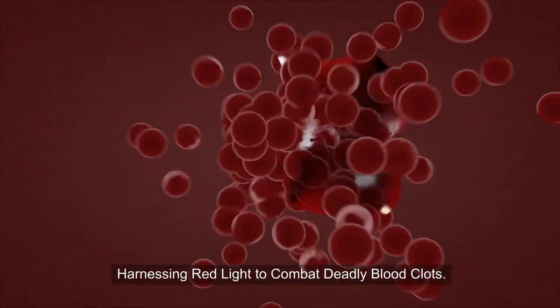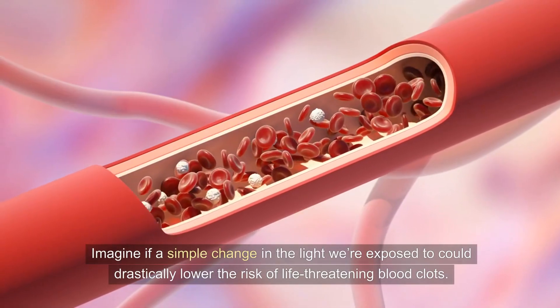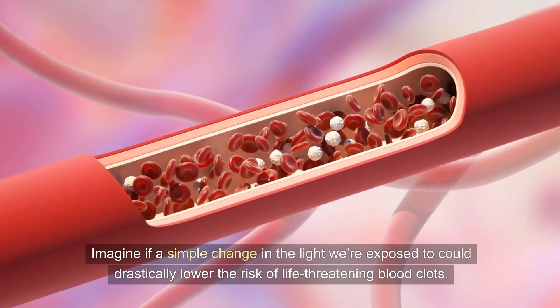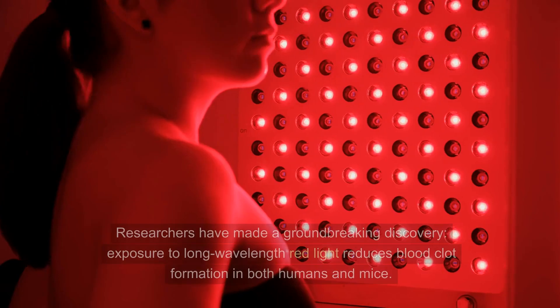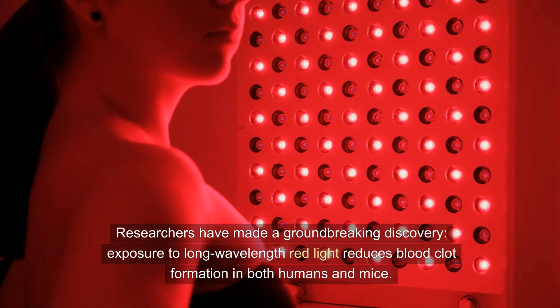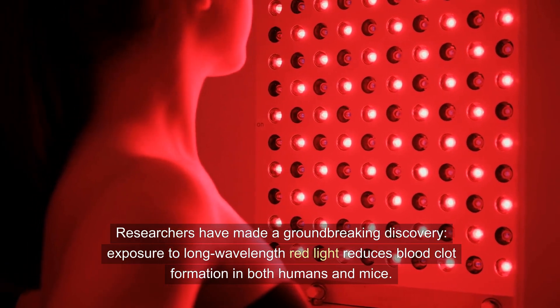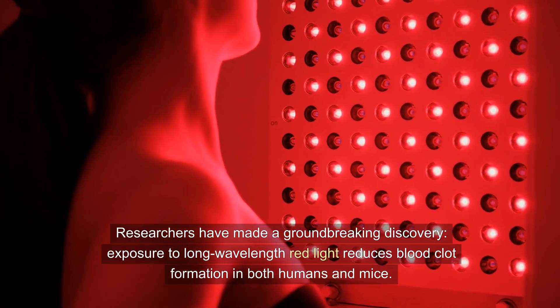Harnessing red light to combat deadly blood clots. Imagine if a simple change in the light we're exposed to could drastically lower the risk of life-threatening blood clots. Researchers have made a groundbreaking discovery: exposure to long wavelength red light reduces blood clot formation in both humans and mice.